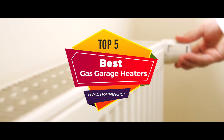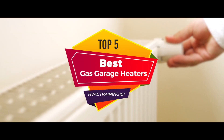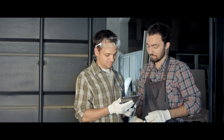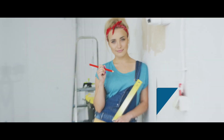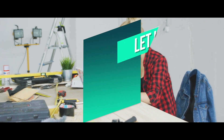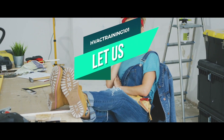In this video, we've compiled a list of the top 5 best gas garage heaters on the market today. Be sure to watch till the end for our best recommendation. If you want more information or updated pricing on the products mentioned here, check out the links in the description below. If you have another product you'd like us to review, let us know by leaving a comment down below.